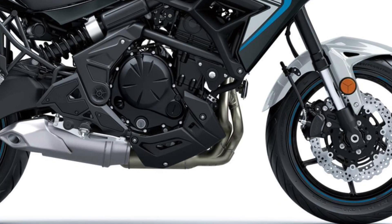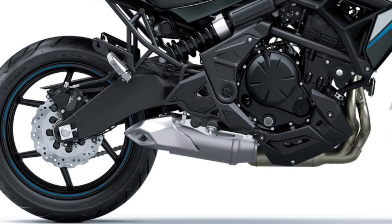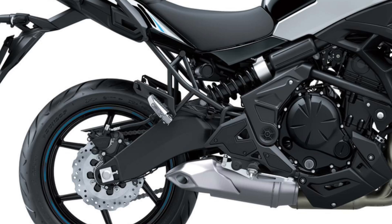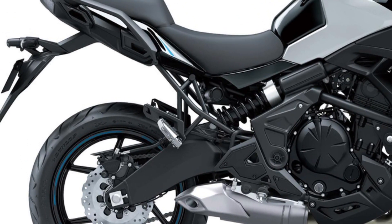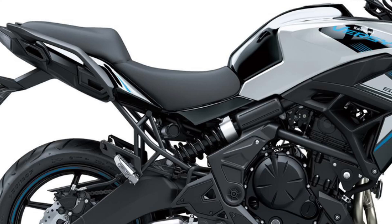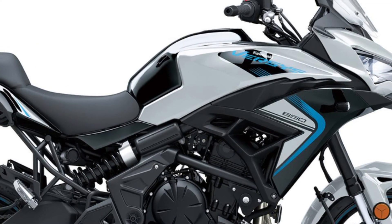Engine. The dependable fuel-injected 649cc parallel twin engine powers this light and nimble street motorcycle with lively performance and smooth acceleration. Tuned to deliver strong, quick-revving power, especially in the low-to-mid range, the engine inspires confidence for daily commuters and provides fun on weekend trips.